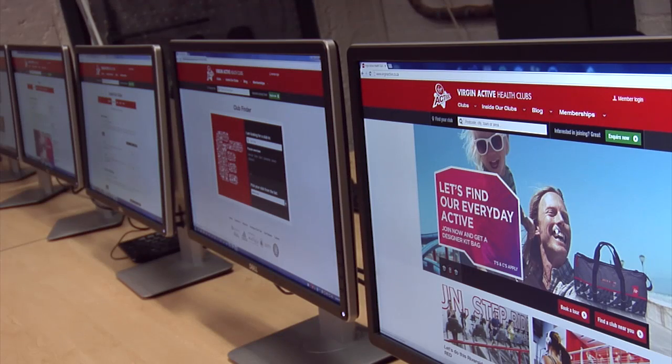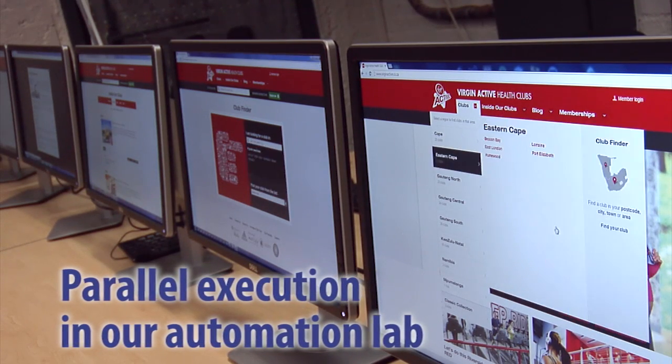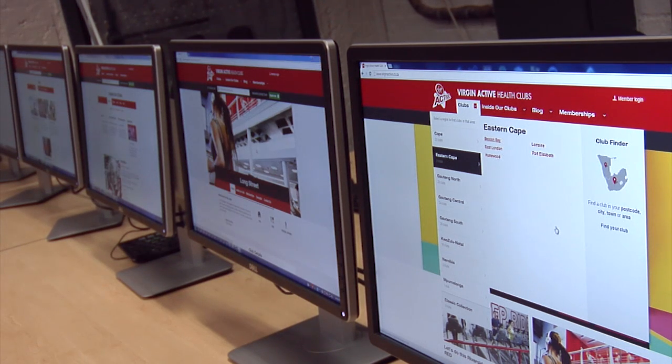In our execution lab, test automation scripts are developed and run to fast track the testing of even the most complex systems. We follow an agile approach to testing.